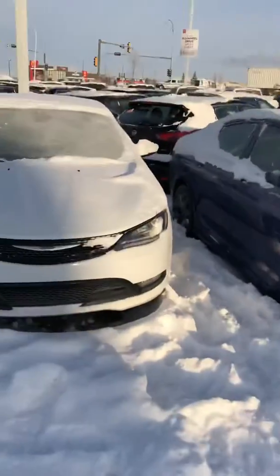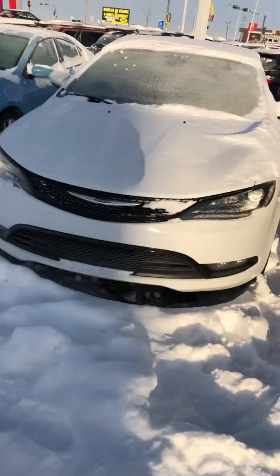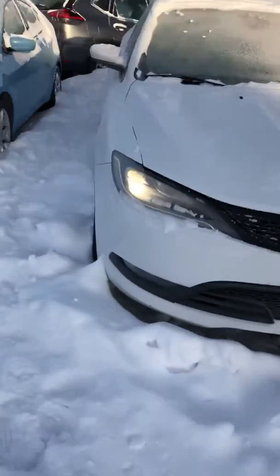Hey Erika, good morning, it's Faraz here with LA Nissan. I want to introduce myself and quickly show you the Chrysler 200 that you sent your information on — great choice by the way. So this is your beautiful white one. You are going to get fog lights in the front as well, and you're going to get aluminum rims which do look sharp.